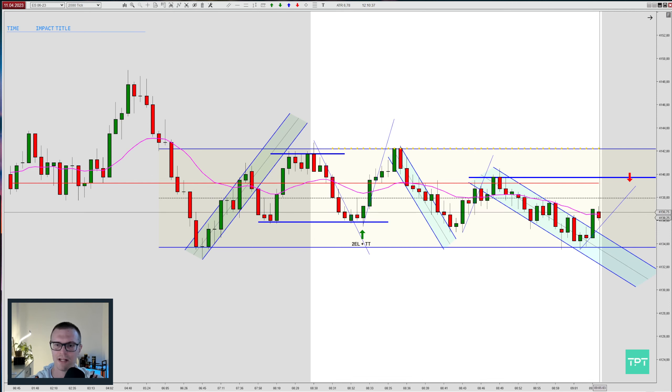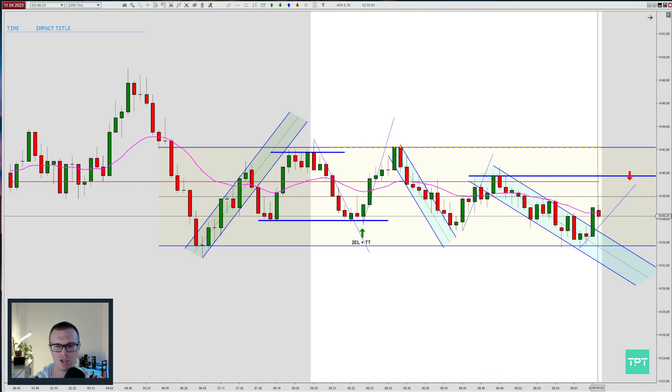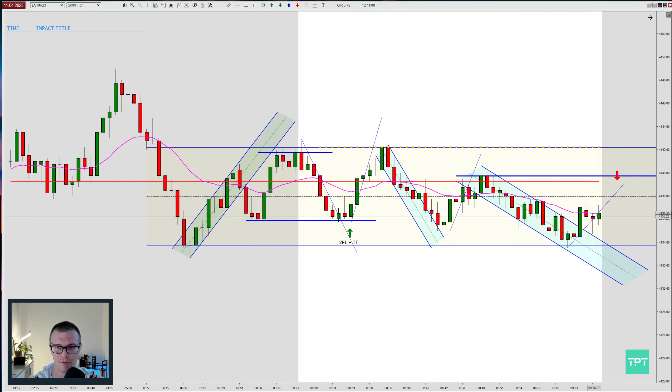There's a second entry short but we had already a tiny break with a retest of the lows, so I was not sure about this setup. Also, look at this strong bullish bar — I just couldn't take a short because I wasn't sure if we were bouncing off the range support and going to the other side. Whenever you're not sure, you know the drill — skip it.